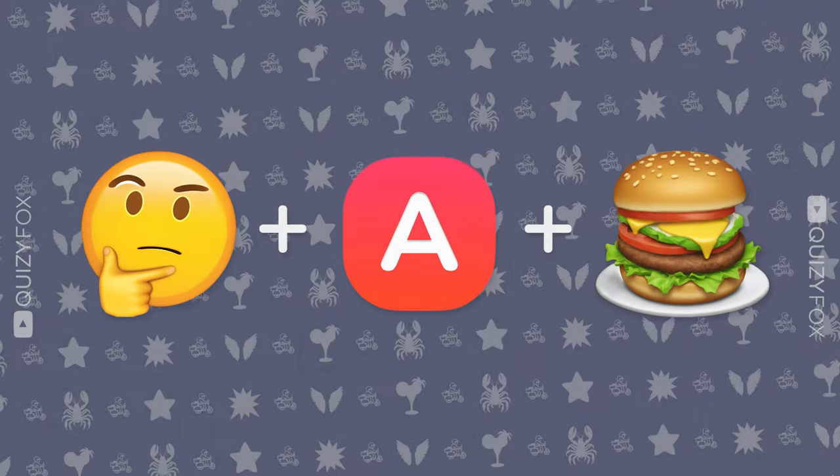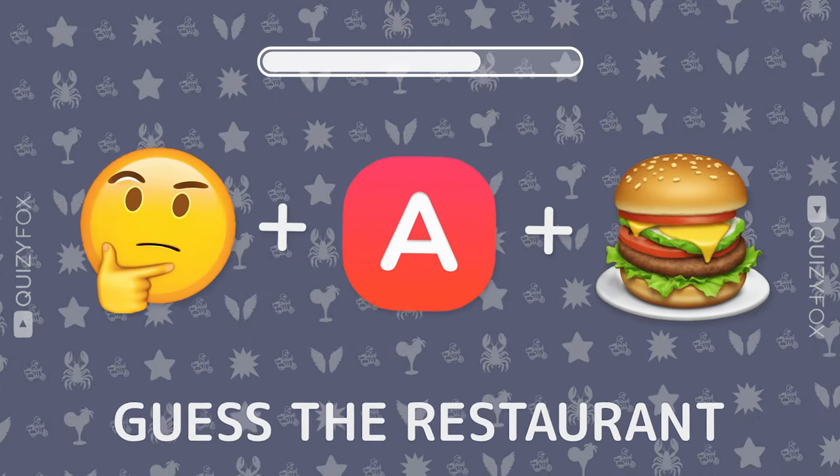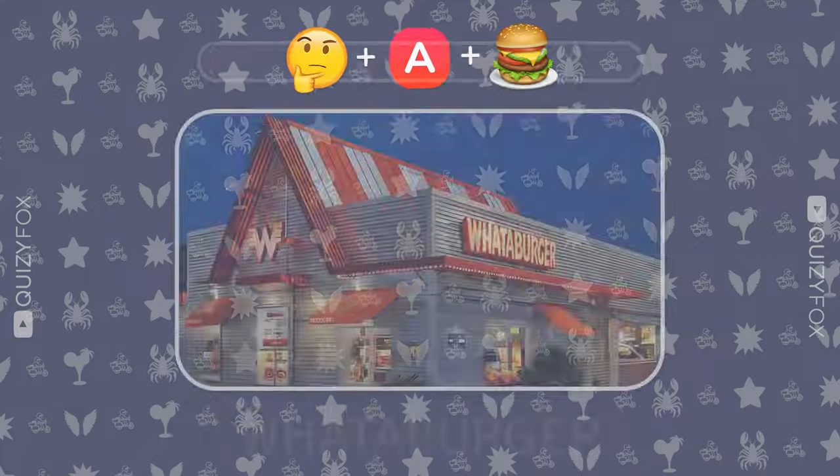Keep the guessing game strong. Name the restaurant from three emojis. Whataburger — you're on the fast track.